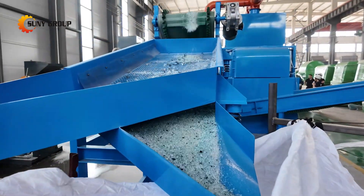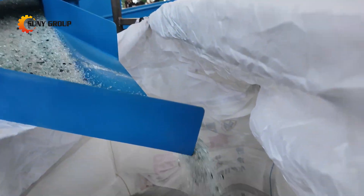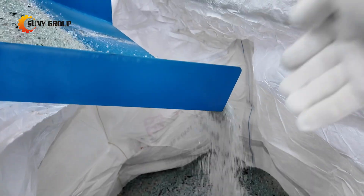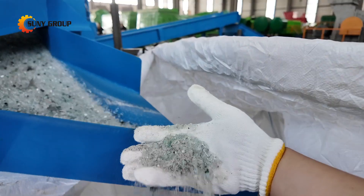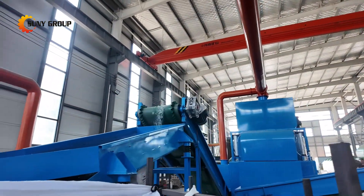The global demand for sustainable solutions is growing fast, and countries everywhere are tightening regulations around landfill waste and automotive recycling. Recycling laminated glass is no longer optional — it's a must. With rising scrap volumes and higher recovery value, investing in the right equipment puts you ahead of the curve.